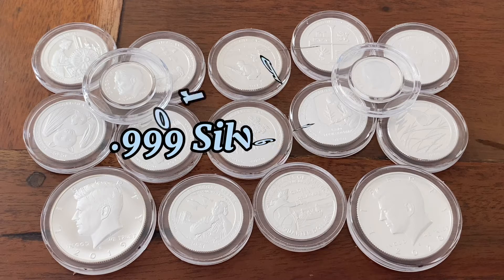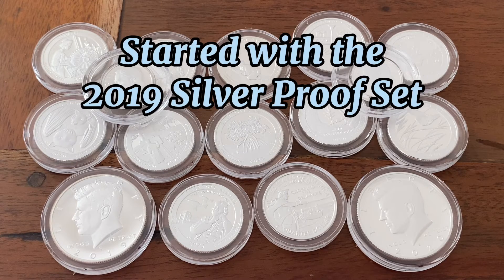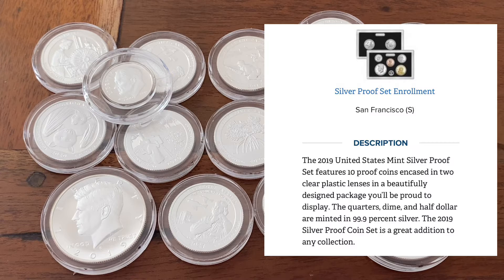I just found out something a little while ago that totally blew me away. I was not aware that the United States Mint had started printing three nines fine silver coins until just now. Back in 2019, the United States Mint started making the dimes, the quarters, and the half dollars at point nine nine nine silver.